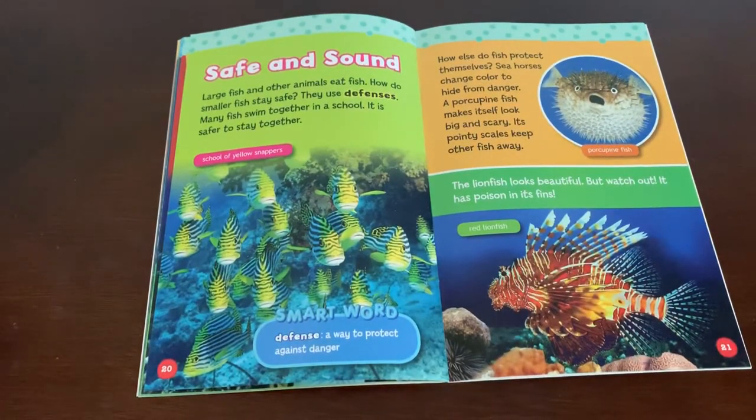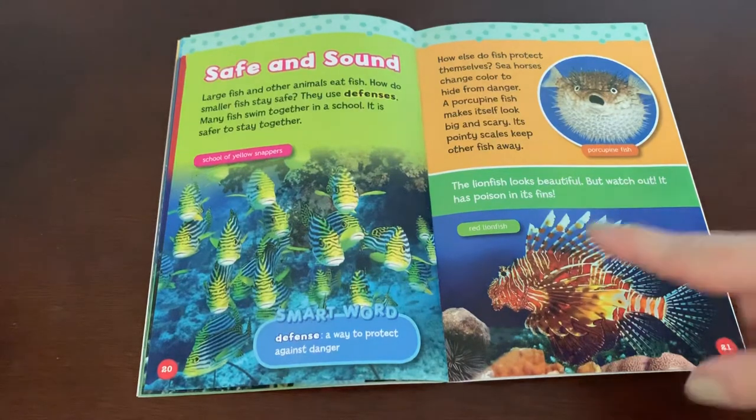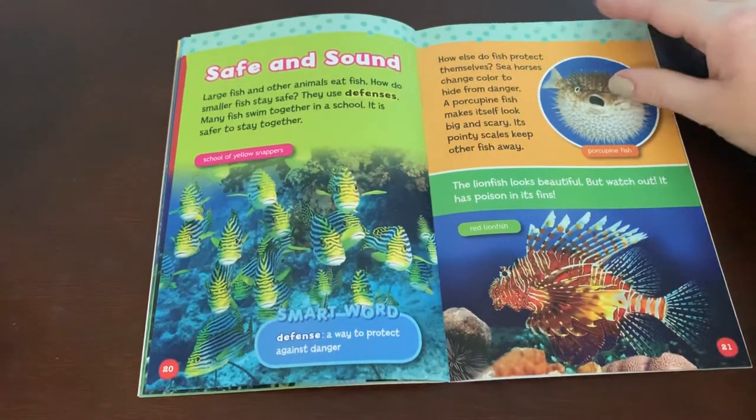Safe and sound. Large fish and other animals eat fish. How do smaller fish stay safe? They use defenses. Many fish swim together in a school — it is safer to stay together. Defense — a way to protect against danger. Seahorses change color to hide from danger. A porcupine fish makes itself look big and scary, and its pointy scales keep other fish away. The lionfish looks beautiful, but watch out — it has poison in its fin.